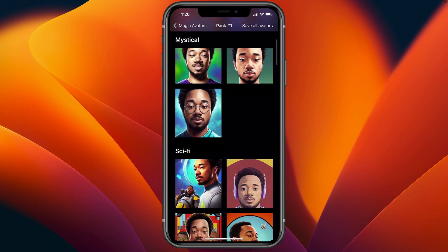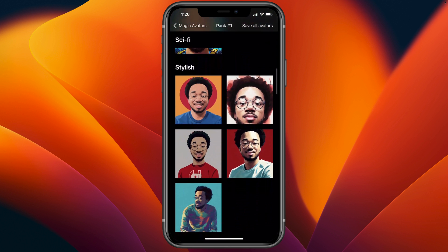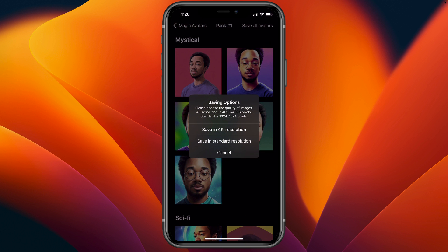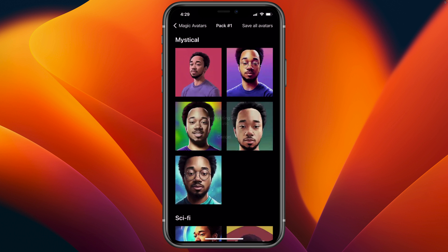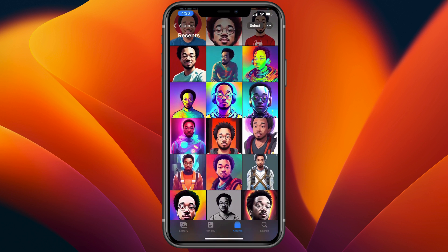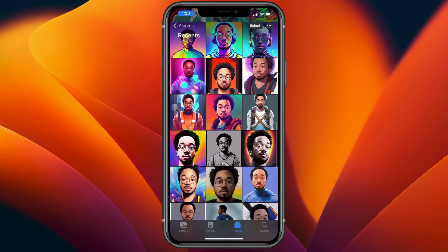The categories include mystical, sci-fi, stylish, and more. I can press the save all avatars button in the top right. Let's save them all in 4K. Now we can go to the photos app and scroll down — all 50 magic avatars created by Linza AI are saved in my photo library.